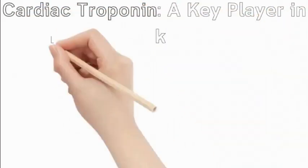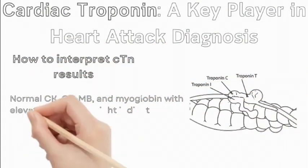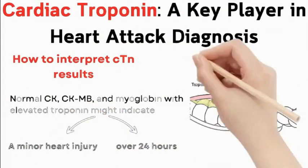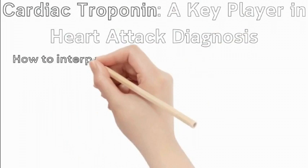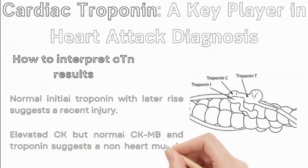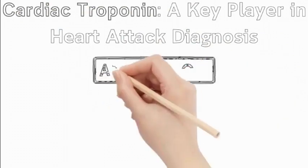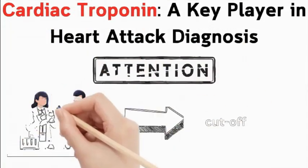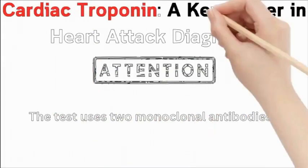How to interpret CTN results: normal CK, CKMB, and myoglobin with elevated troponin might indicate a minor heart injury or an older injury (over 24 hours). Normal initial troponin with a later rise suggests a recent injury (within hours). Elevated CK but normal CKMB and troponin suggests a non-heart muscle issue, such as skeletal muscle injury. Ideally, each lab should define its own cut-off level based on their patient population. The test uses two monoclonal antibodies to detect troponin in blood samples.